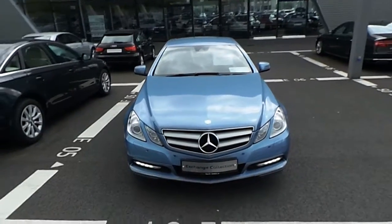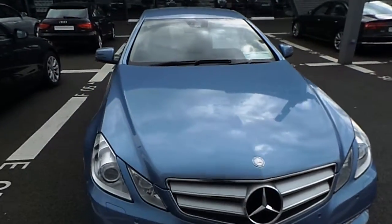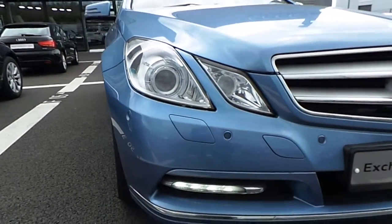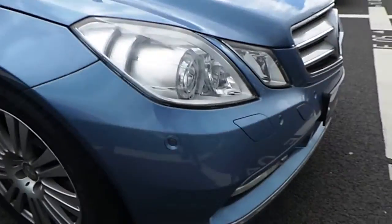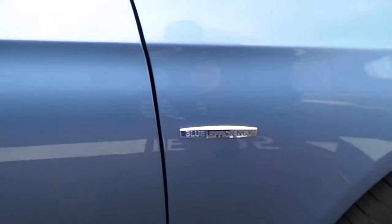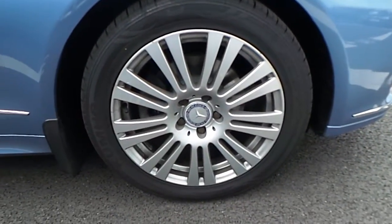At the front of the vehicle we have the traditional Mercedes badge and grille, headlight cleaning device, front fog lights, and front parking sensors. The blue efficiency tag is located on either side of the vehicle and here we have your 17 inch alloy wheels.